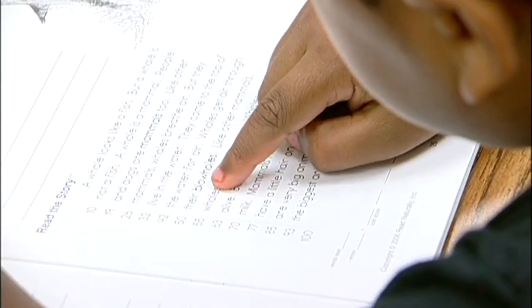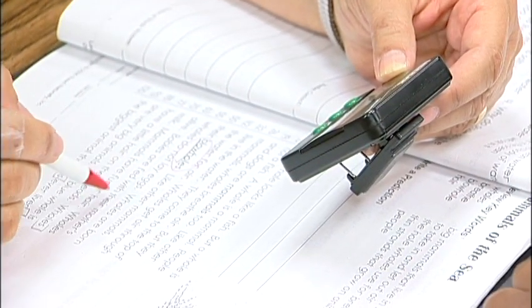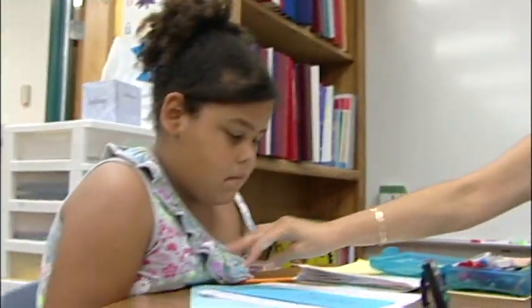Most of my groups are reading groups. I work with phonics groups, working on decoding skills. We also work a lot on fluency and comprehension.